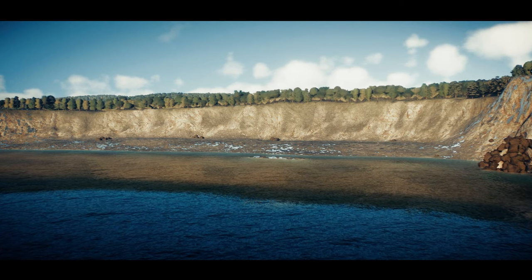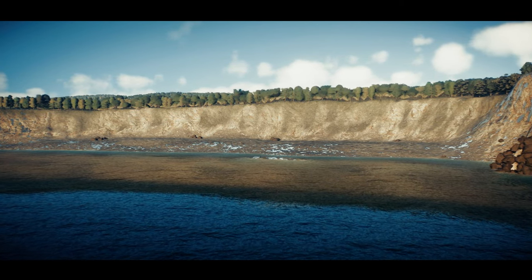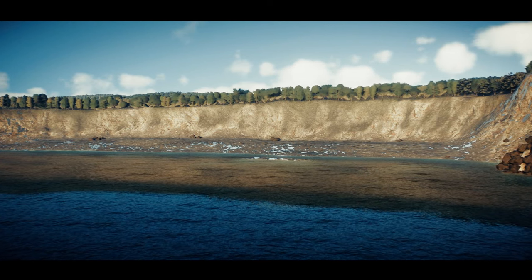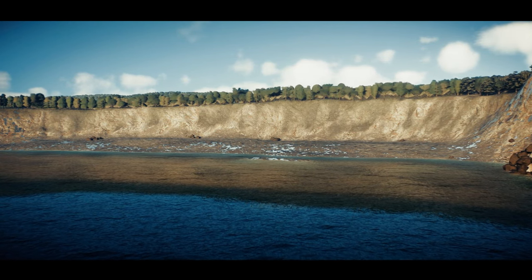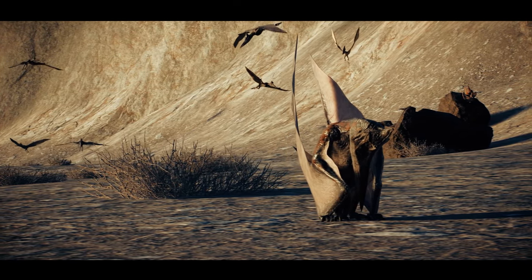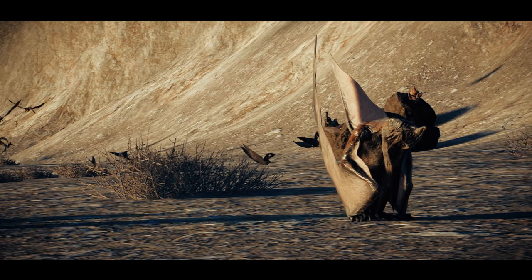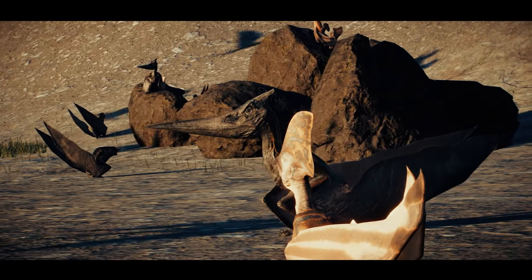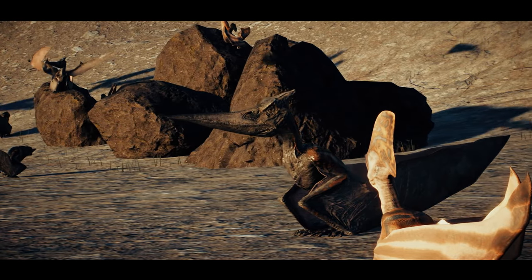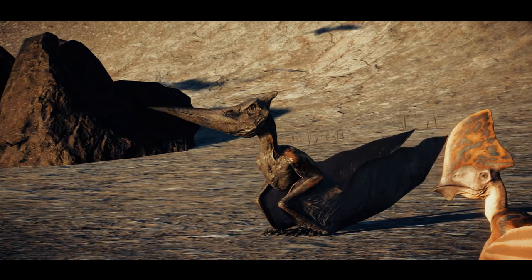One kind of animal thrives in such places and forms immense colonies. Flying reptiles — pterosaurs. Here, on the beaches of North Africa, there are seven different species of them. They come here to feed, to rest, and to raise their young.